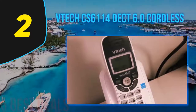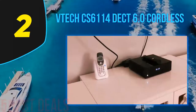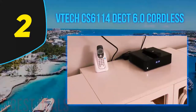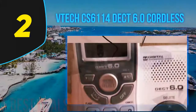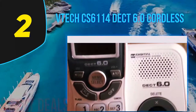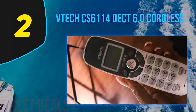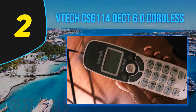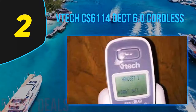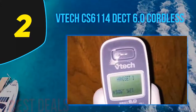You can view the caller ID on the backlit screen of the handset, which displays the name, number, time, and date of incoming calls. The keypad is easy to use with contrasting colors, large keys, and a backlight, making it extremely easy to dial in low-light conditions. There is also a speed dial function where you can store numbers and dial them with a single button press, and a mute button for when you don't want to be disturbed.